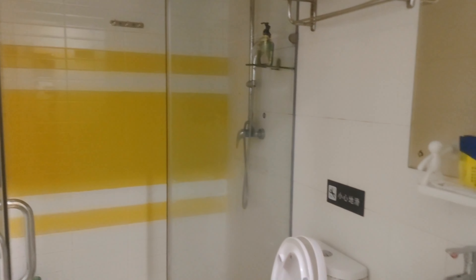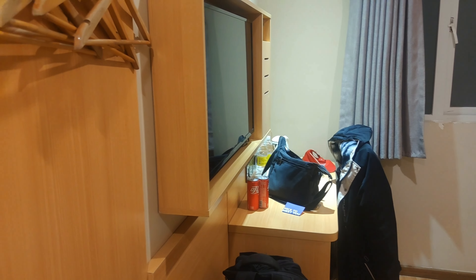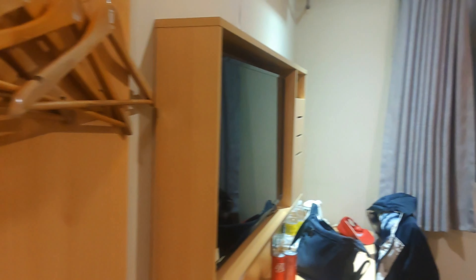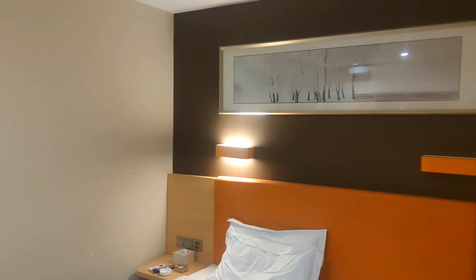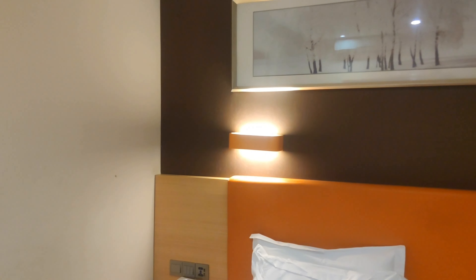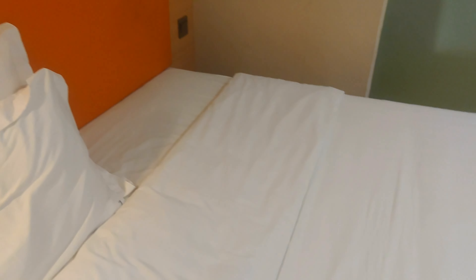We've made it to our hotel room and just had a bite to eat. This room costs 200 RMB for the night — about $40 Australian. We have a nice big shower, toilet and bathroom, a bed, desk, television, and a big mirror. Not bad at all. What I thought we might do to finish off this video is go through some comments from various videos we've done.